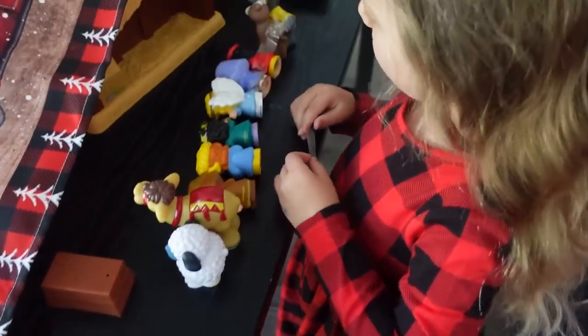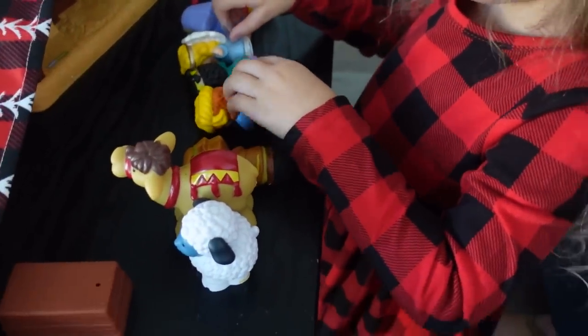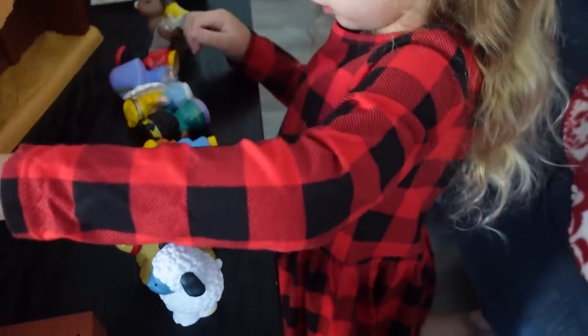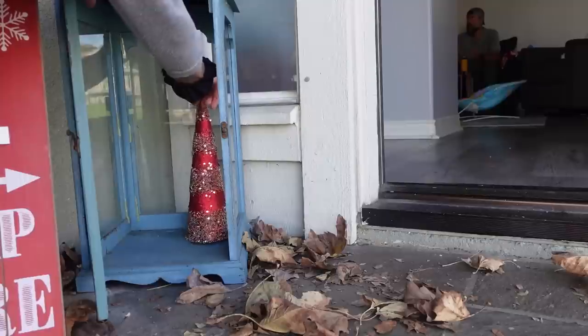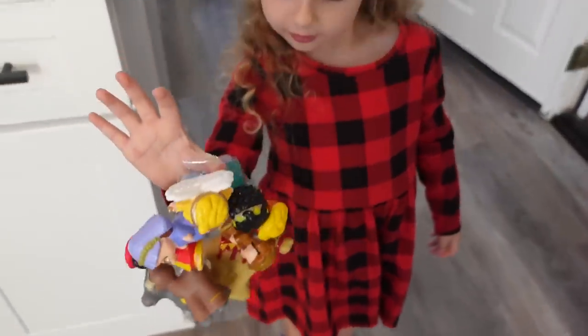What are we doing? I'm making all of them fly. Oh, they're all going to fly? Because the angel can fly? Uh-huh. Now that they're taped together, they'll all fly. That's very creative. Wow. The whole nativity scene is flying.